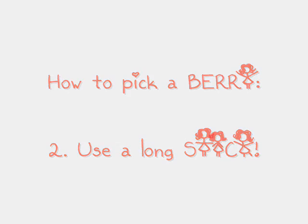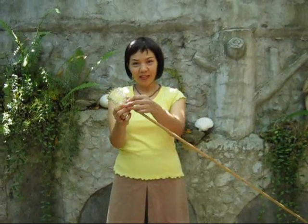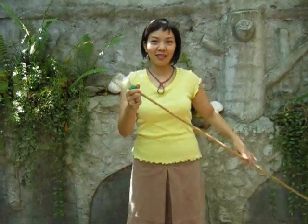There's a stick! If the tree is too high, you can also use a tool such as this one that I made myself. I'm going to show you later how to make this one.